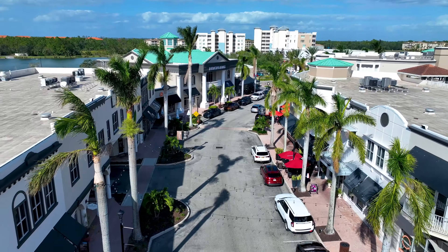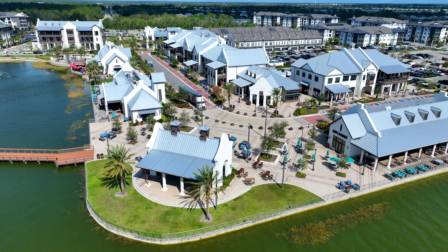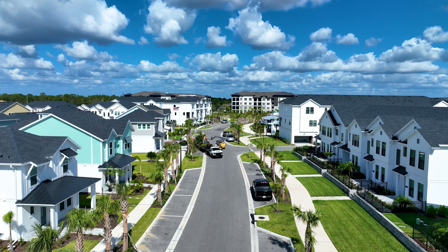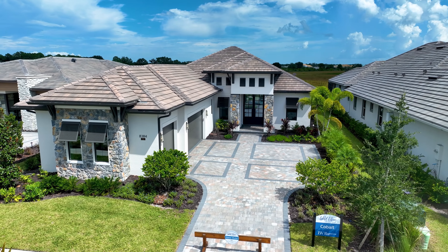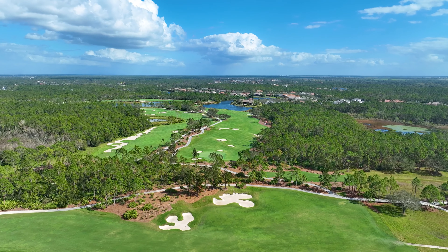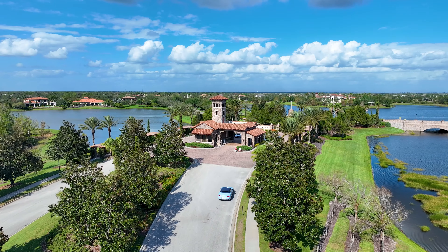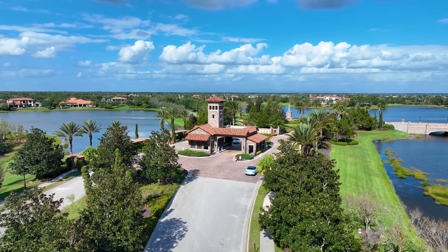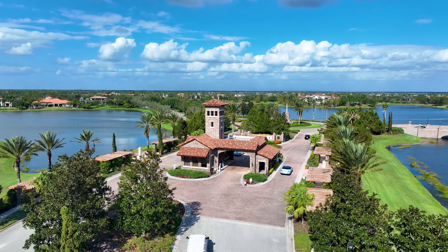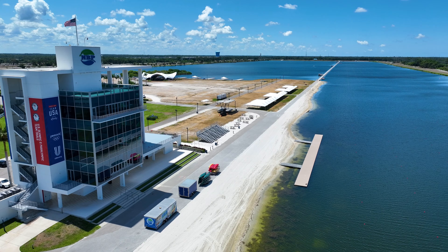Alright, so you're researching Lakewood Ranch trying to figure out if it's the right place for you to call home, or maybe you already know it's the right place but you're trying to wrap your head around this surprisingly large community to figure out where exactly the best locations, neighborhoods, and homes are. Either way, this video has got you covered.